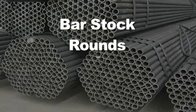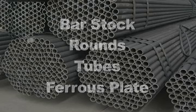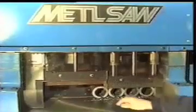Whether you have bar stock, rounds, tubes or ferrous plate, Metal Saw can supply you with a high precision saw that will reduce or eliminate the need for secondary machining.